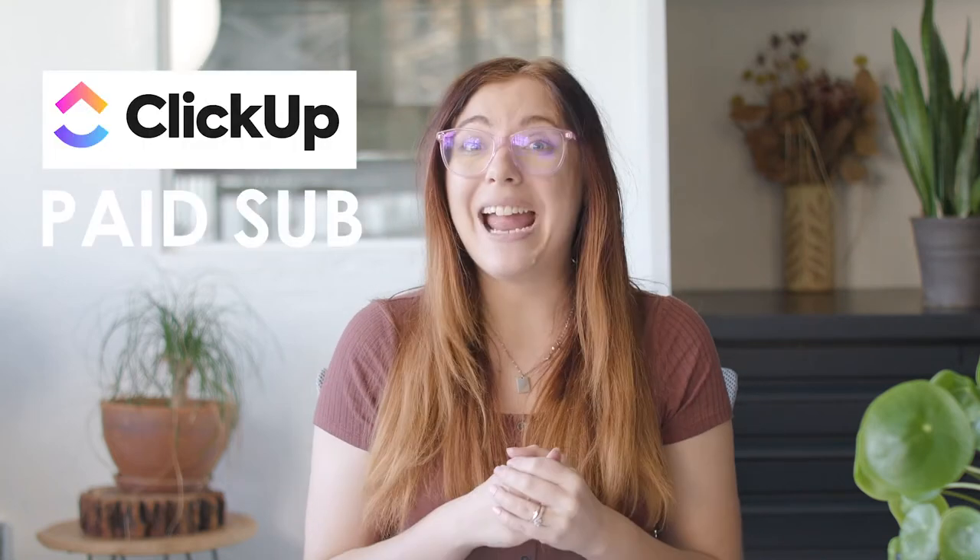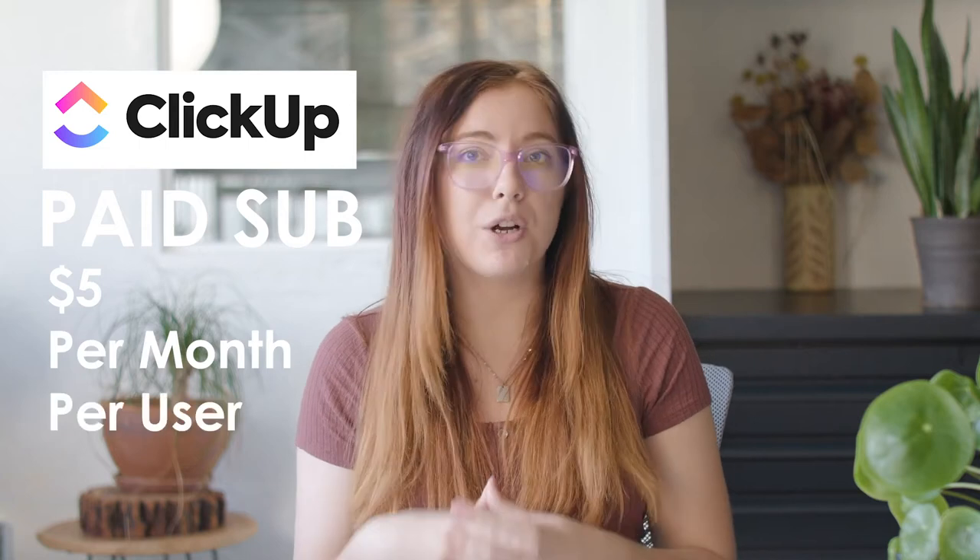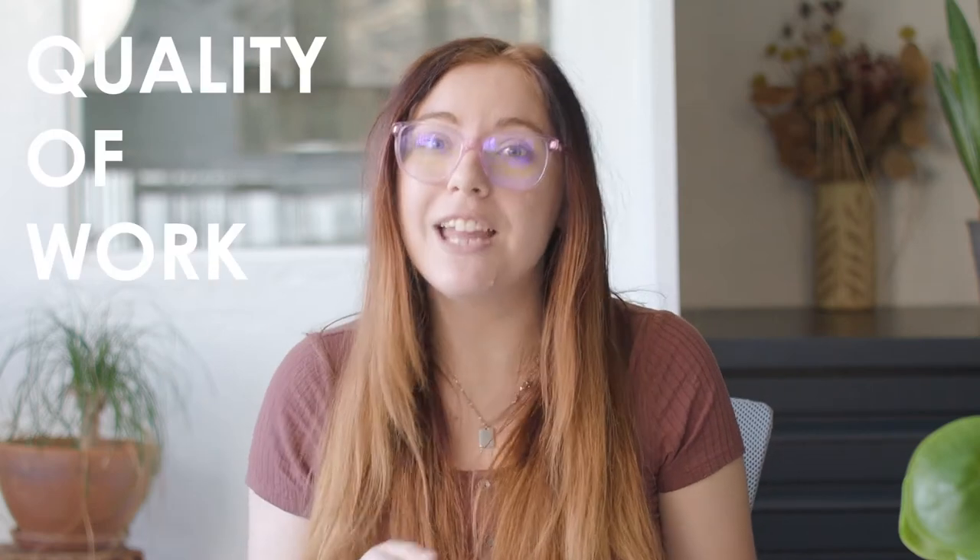ClickUp does have a free version, but for unlimited access and all those amazing features, I definitely recommend getting the paid version. It really isn't that expensive — $5 per month per user, which is a Starbucks a day. So remember quality of work, and then you can go out and buy more Starbucks later down the road.